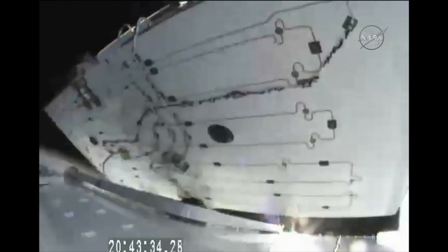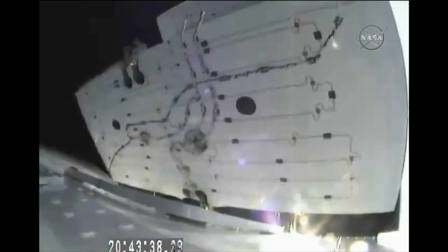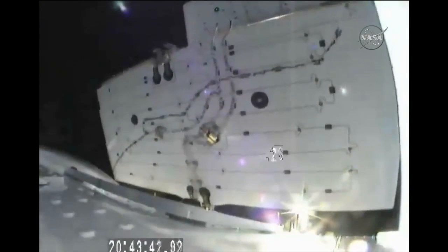And we are standing by for a visual confirmation of Solar Array Deploy. And there you have it — Dragon is in its array deployed state. Solar arrays of the Dragon being deployed.